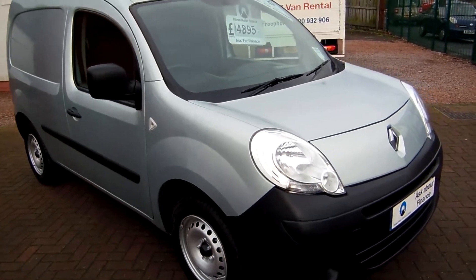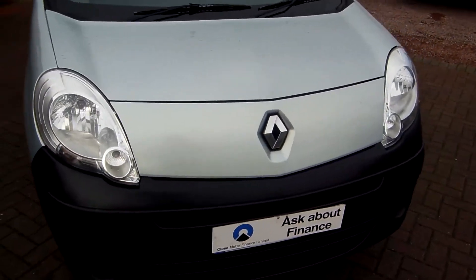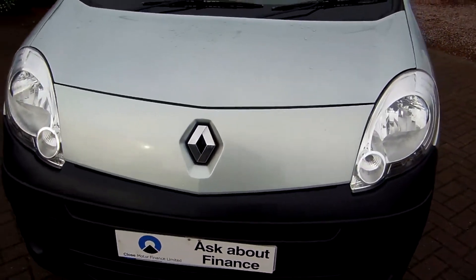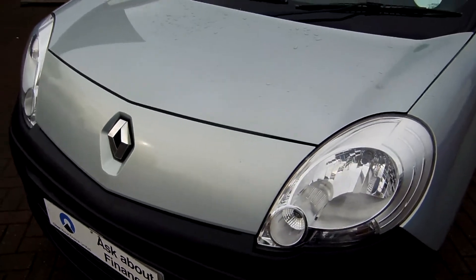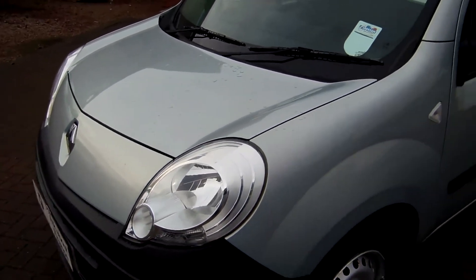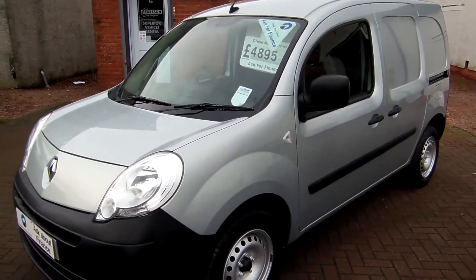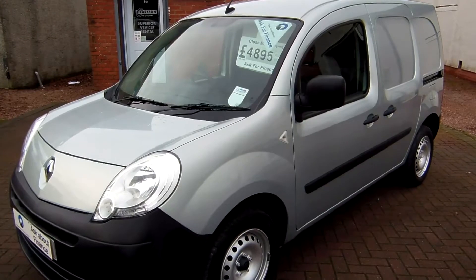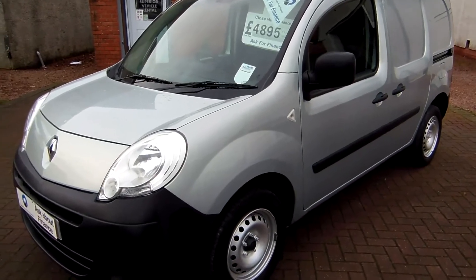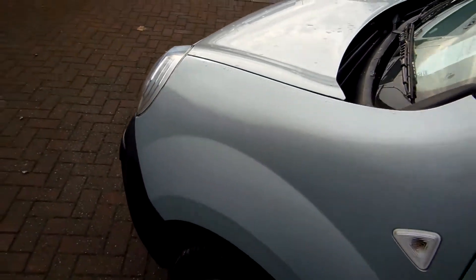Hello, good afternoon. Clarkson Commercials here in Glasgow once again. For 36 years we've sold vans, so in that time we have learned a thing or two, and we're still as enthusiastic about it as ever. We're always on the lookout for interesting vans — not just your normal stereotypical used vehicles. We like the low milers, metallic paint, a bit of spec on them — we know what we're looking for where vans are concerned.